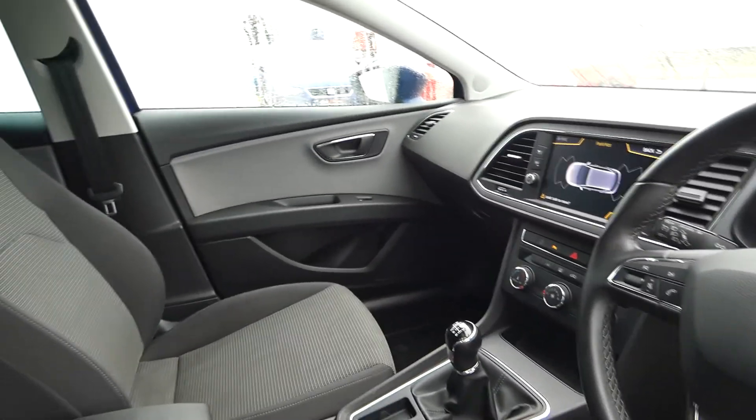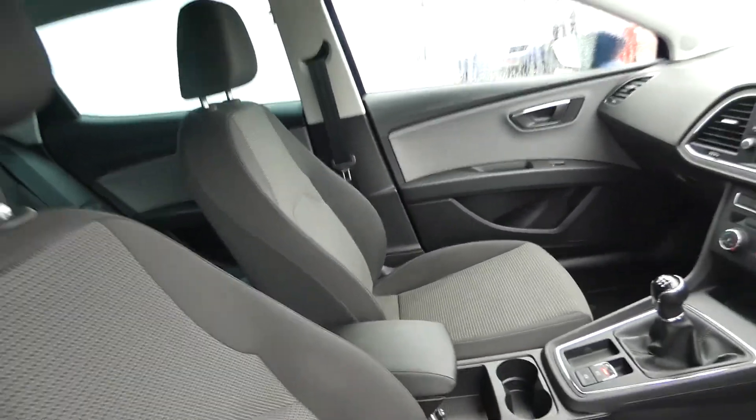It's only 18,000, 19,834 miles on the clock. It's a manual vehicle.